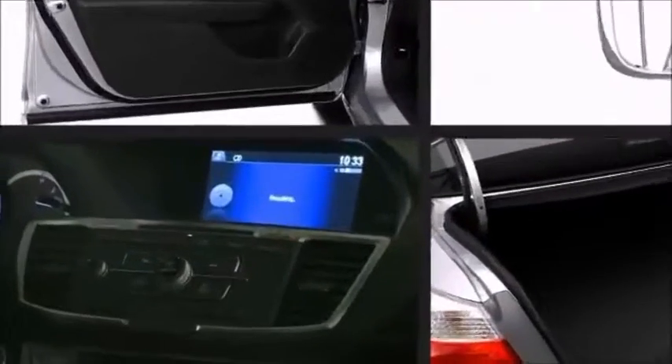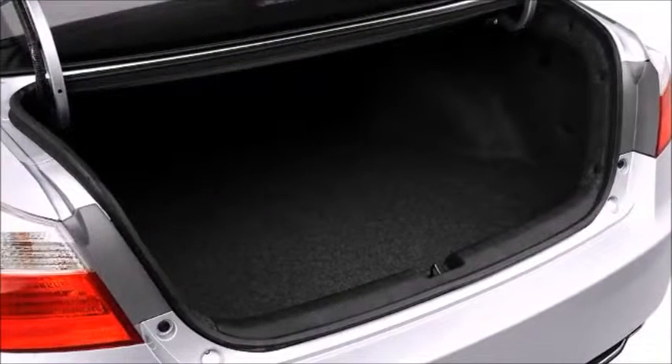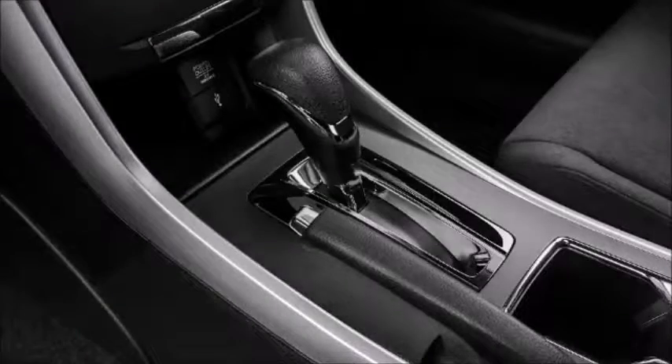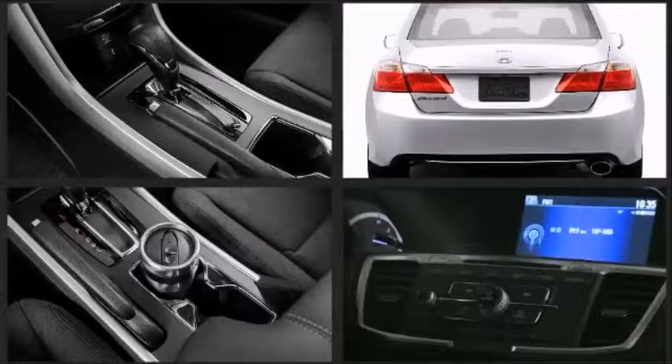The available Honda Navigation with voice recognition will keep you safely on your route without taking your hands from the wheel, with touch screen audio controls and much more. Honda provides an available feature, HondaLink, that integrates audio features with streaming capabilities of Pandora Radio.